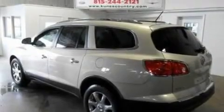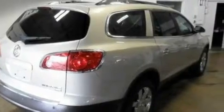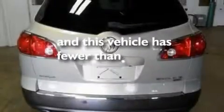Aluminum wheels, a rear spoiler, traction control and stability control systems, air conditioning, and this vehicle has less than 42,000 miles.